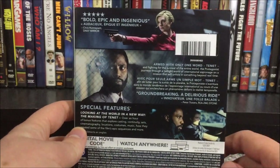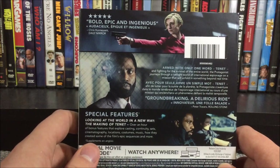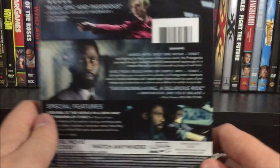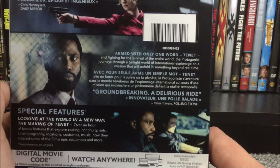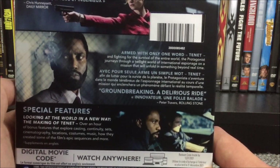Now let's take a look at the back. We have a quote up here — a five-star review: 'Bold, epic, and ingenious' from Chris Honeyset of the Daily Mirror. There are some screenshots from the movie as well. If you want to pause and read the description, there you go.